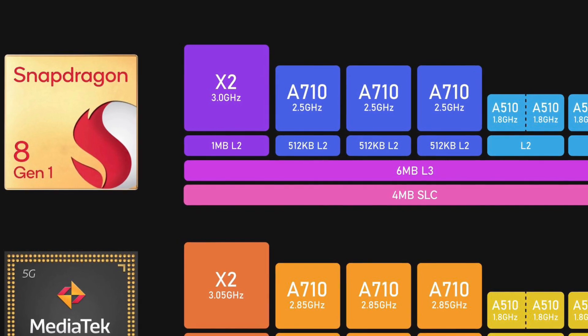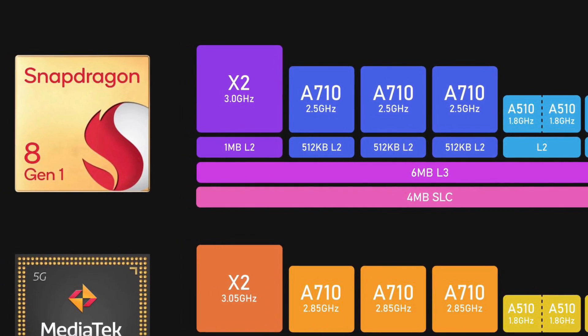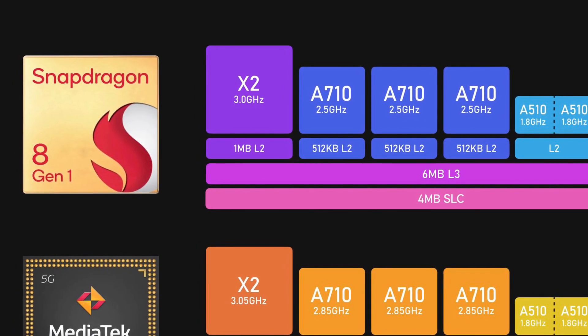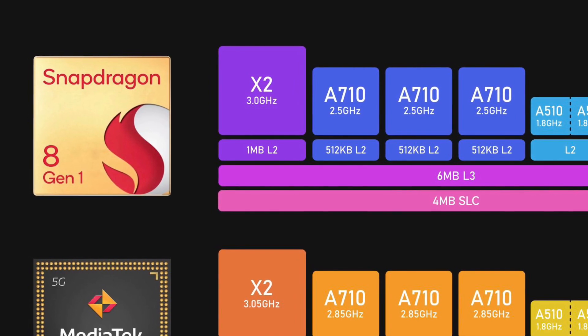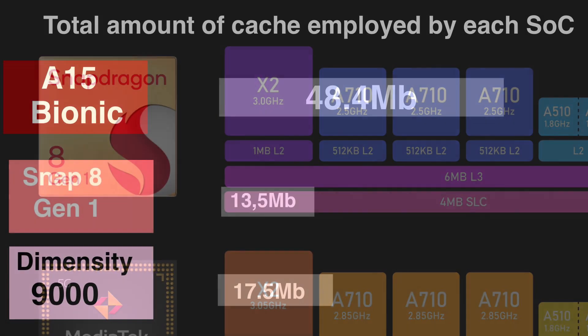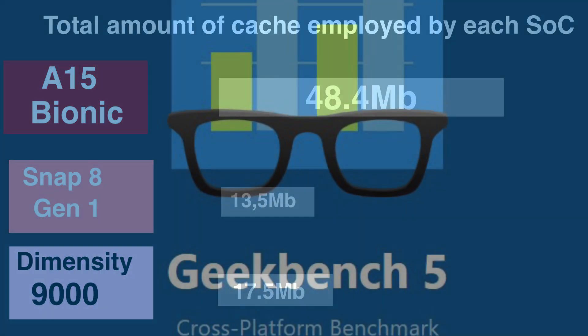When it comes to the Snapdragon 8 Gen 1, there's not much to talk about. Its high performance core is clocked at 3 GHz, and the whole CPU has only four megabytes of SLC cache — much inferior to the A15 Bionic. This diagram very well illustrates the difference between these three processors in terms of cache amounts.